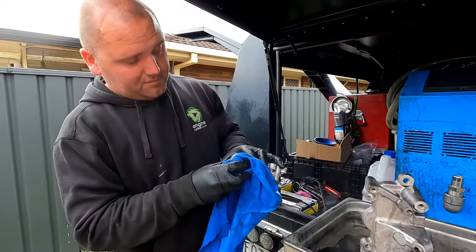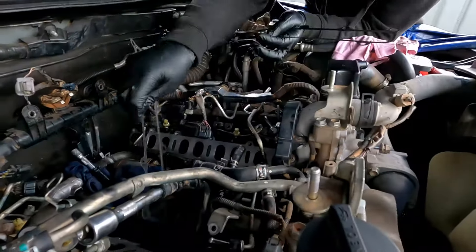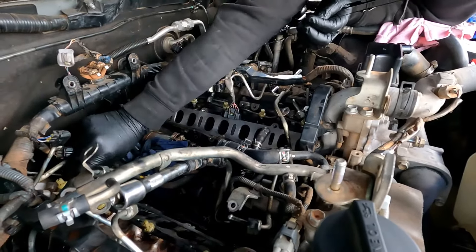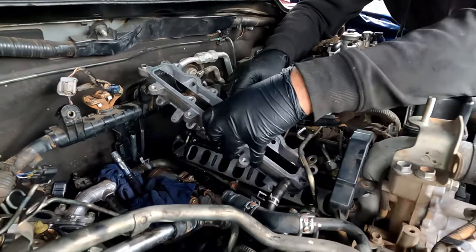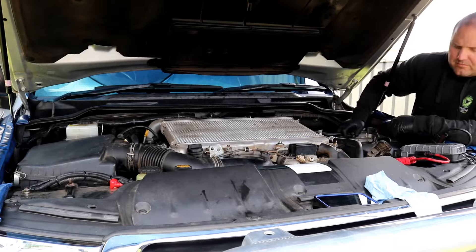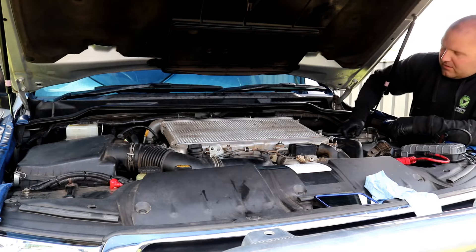Once clean, the parts are inspected and dried before being reinstalled with new gaskets. Now the engine is back together, it is primed and started to see if the engine codes have been cleared.